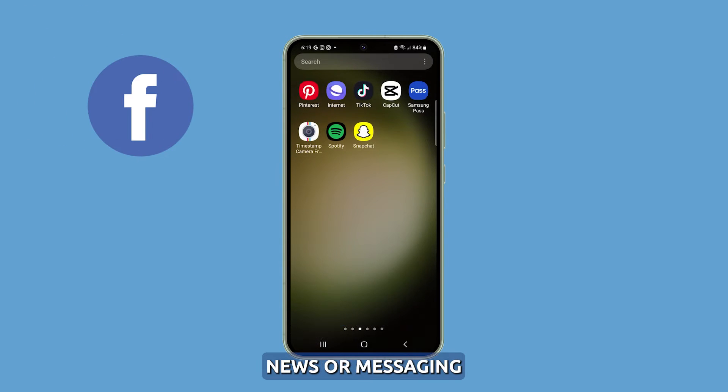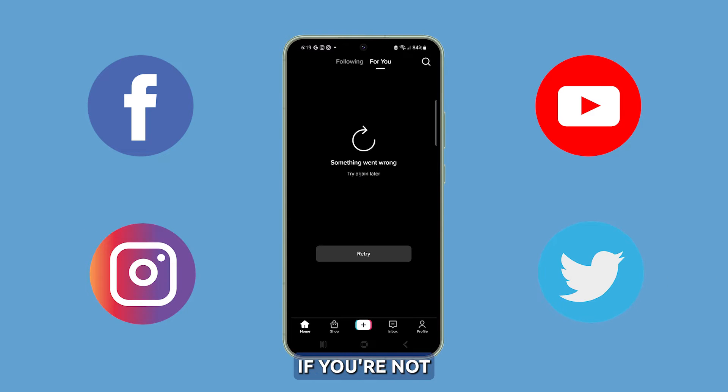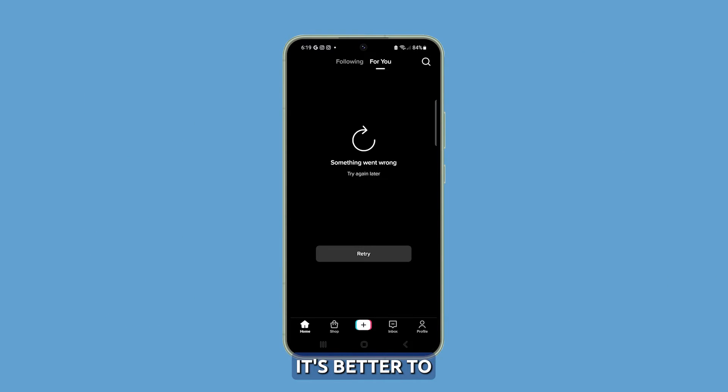Look especially for apps that shouldn't drain the battery much. Social media, news, or messaging apps consuming excess battery indicate a problem. If you're not going to use these apps, it's better to close them properly.